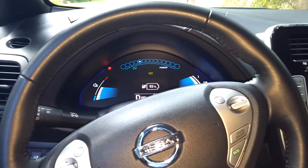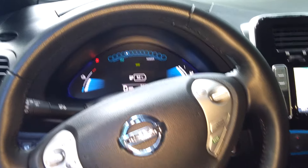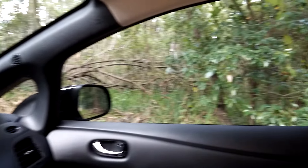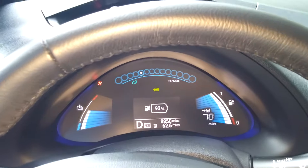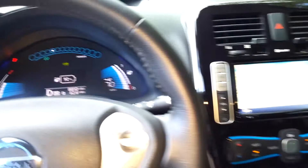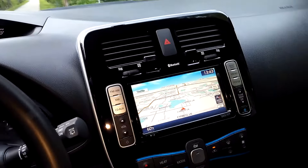This is the Nissan Leaf — I'm doing a test drive. As you can see, it looks very clean and very nice, with leather seats. Right now I have 70 miles of range, the battery is at 92%, which is very good, and we have the GPS. Let's see how it performs.